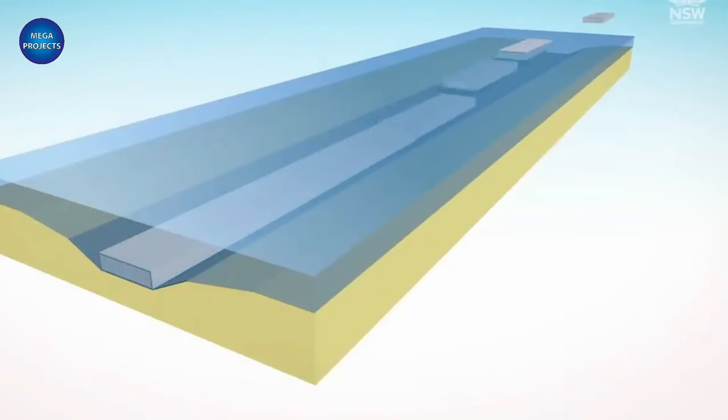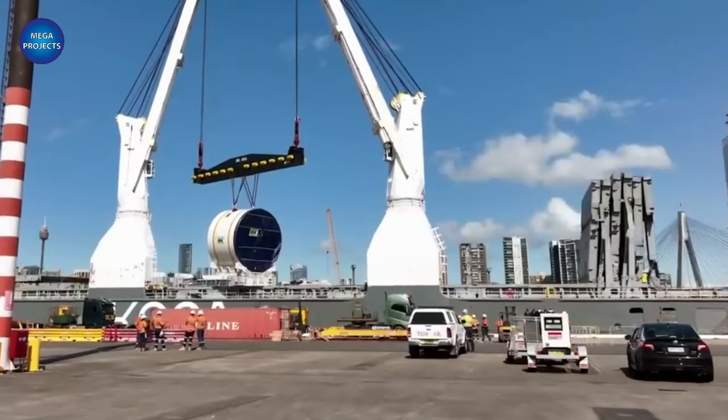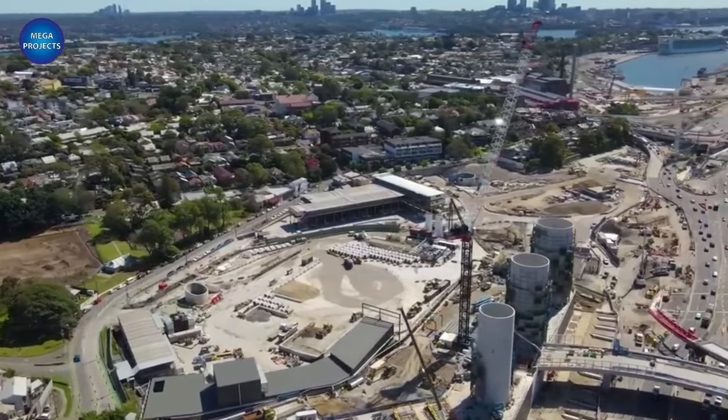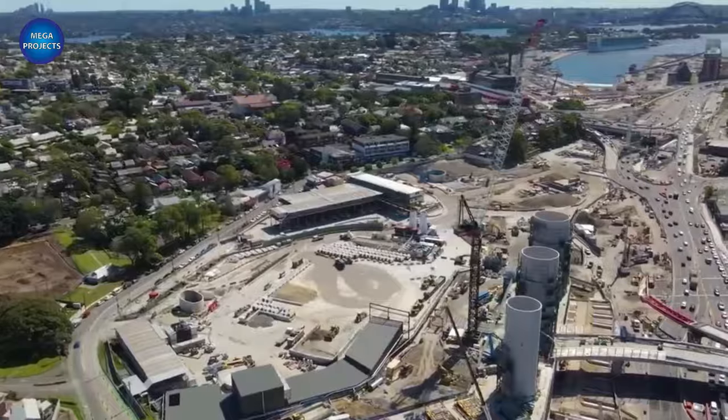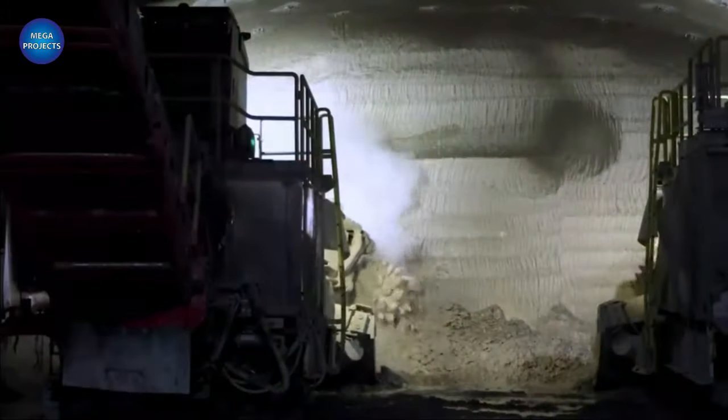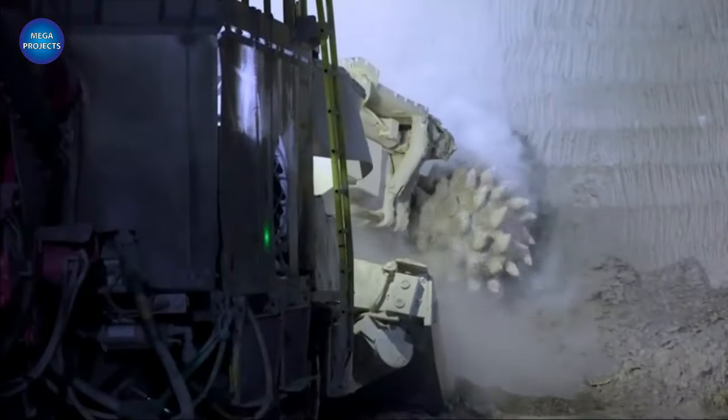At either end of the crossing, sizable temporary work sites were planned to make this all possible. They would be employed for everything from creating the tunnel segments to building the cofferdams and getting rid of waste. However, there were worries that the dredging project would release a cocktail of chemicals into the harbor, and so the tunnel's construction system was altered in between phases of work.